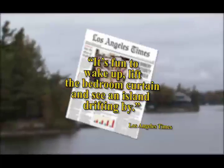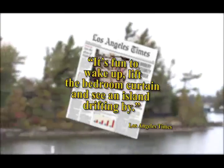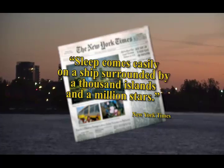It's fun to wake up, lift the bedroom curtain and see an island drifting by. Accommodations I thought were great — I had a good view out my window, and it was wonderful. As the New York Times wrote about us: sleep comes easily on a ship surrounded by a thousand islands and a million stars.